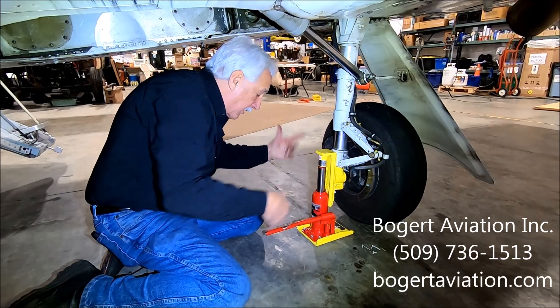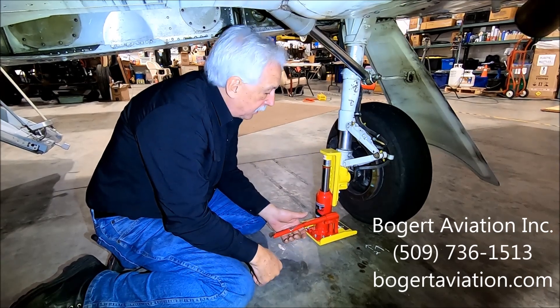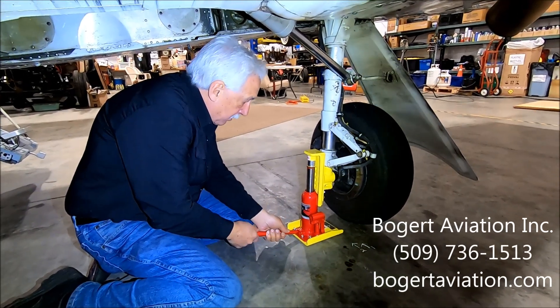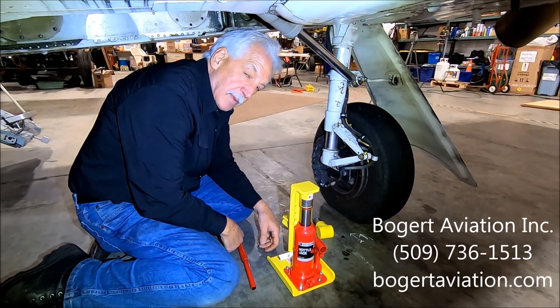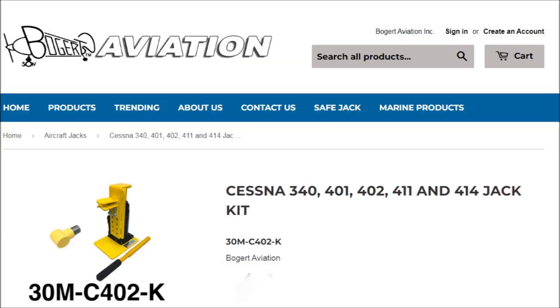So you do your tire — for a wheel, take off one nut, cotter pin, take it off, change the tire, put it down. You're on your way. Bogart Aviation — I'll put a link in the description. Thanks for watching, we'll see you next time.